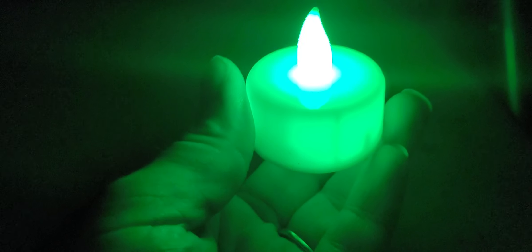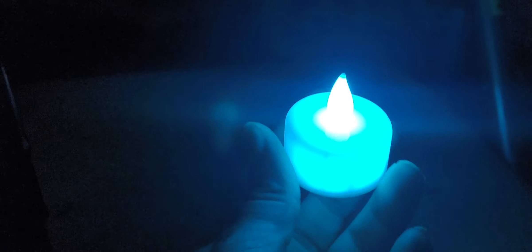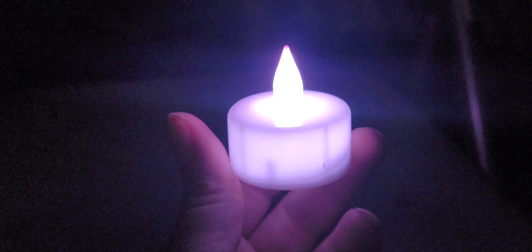So this is the colour-changing candle. Whoa, so cool — I love this, it's like magical. Look at it change colour: you've got green there, a bluey colour, a pinky purple, a white colour. As you can see I'm not pressing anything — it literally just changes colour automatically. Really, really nice. They've got your red there — look at that red. I absolutely love these, they're so cool and so cheap.